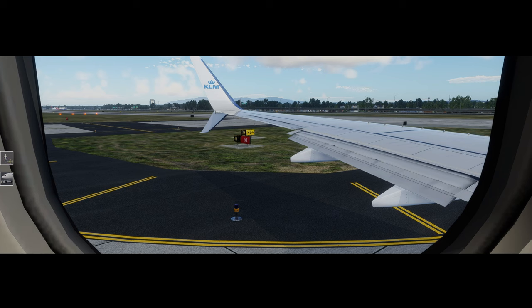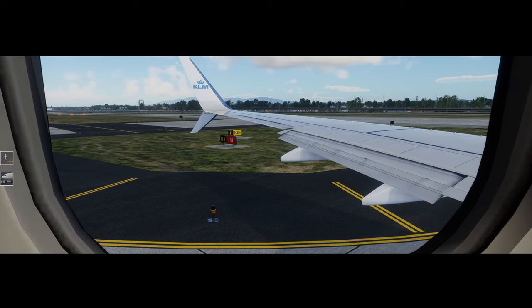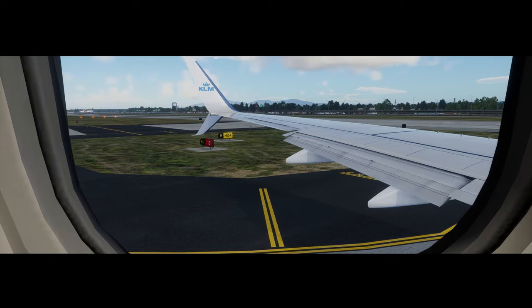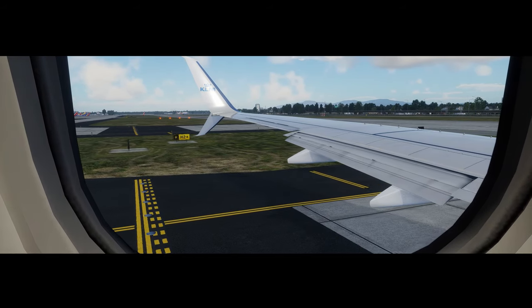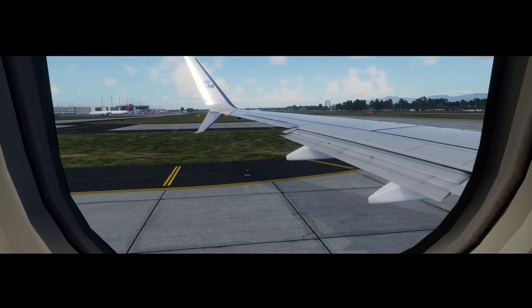Please pay attention to every detail. For your safety, make sure your carry-on luggage is stowed during taxi, take-off and landing. Small electronic devices may be used at all times when set in airplane mode and secured in your hand or pocket. If you lose your electronic device in your seat, please do not adjust your seat and call a crew member.